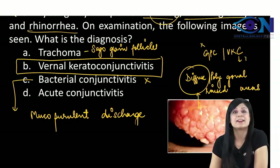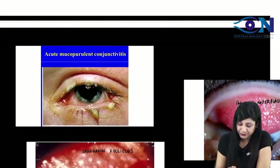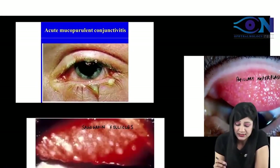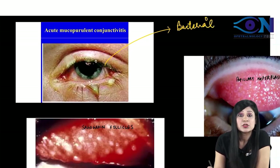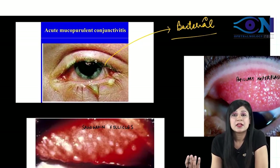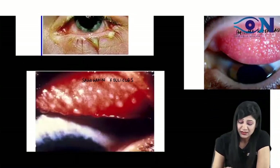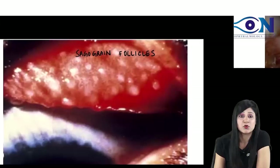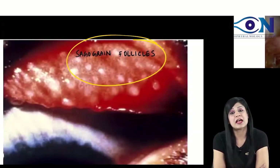So you are sure that the answer is vernal keratoconjunctivitis. Now look at the images — this is acute mucopurulent conjunctivitis that you are going to see in bacterial conjunctivitis. Usually the patient will say there is matting of the eyelashes, there is stickiness in the eyelids, and the patient is not able to open the eyes when he gets up in the morning. And a very typical picture in cases of trachoma is the typical Sago grain follicle.